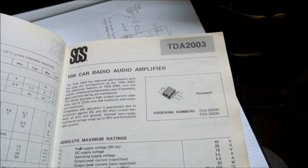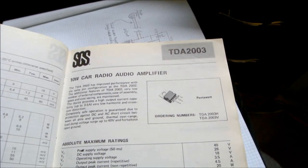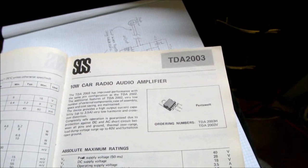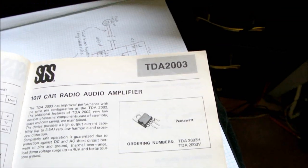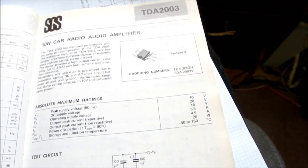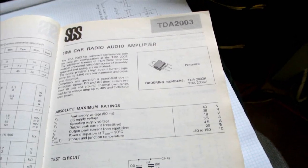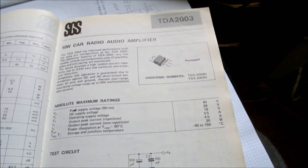That was a popular chip, and other companies came out with their versions. So SGS said, let's improve this, and came up with the TDA 2003. It's really the same amplifier, however it has a little bit better output swing, meaning it'll put a little bit more output power into a load. That's really the main difference.